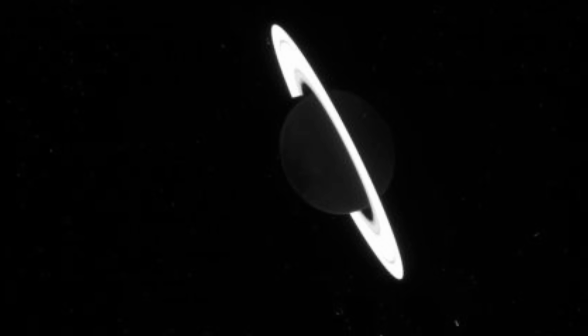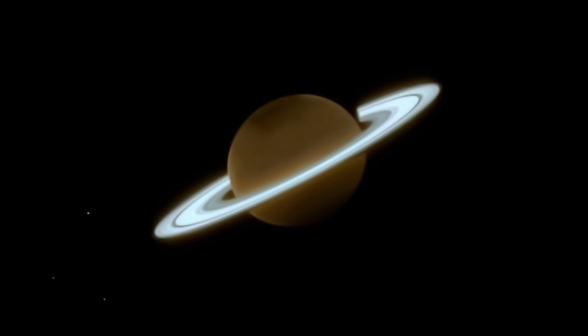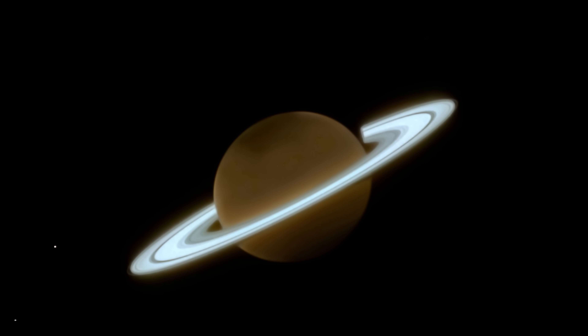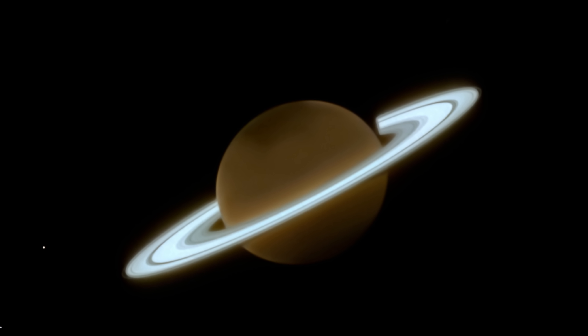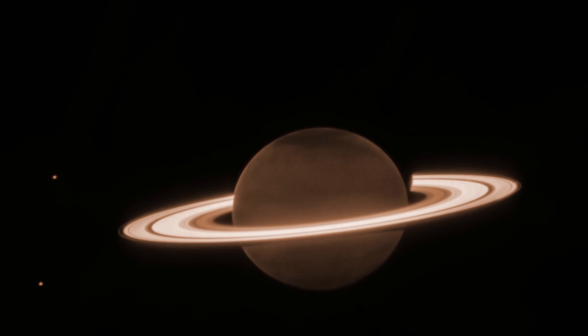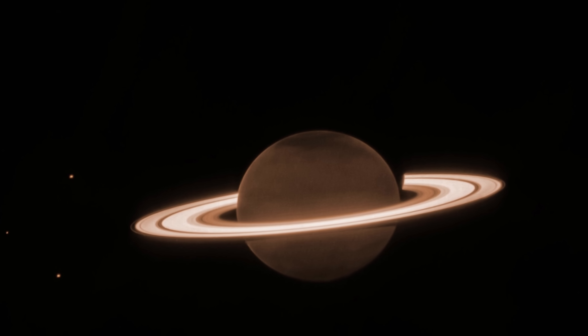It started with an intriguing picture of Saturn — an image that was still not processed, still kind of difficult to understand. This is essentially the raw data that you can technically download yourself because all of this is publicly available. But it didn't take very long before the first processed images started to appear, with this one being the best so far — Saturn visible in the infrared frequencies, with other images revealing more things that were previously invisible.